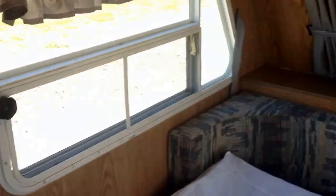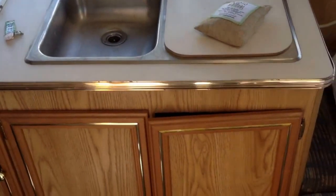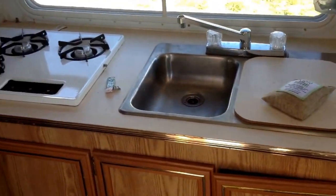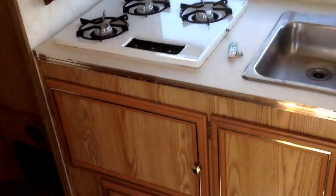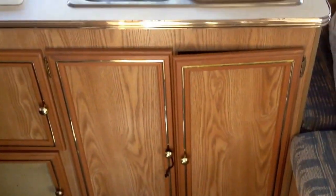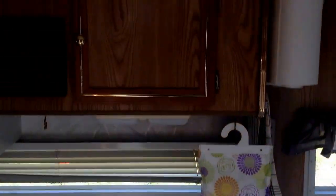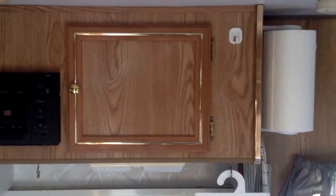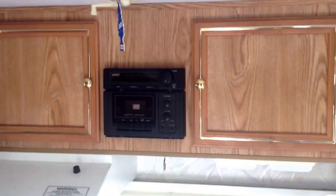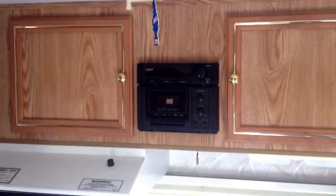We'll wrap around here and we've got our little kitchen dinette. We've got a sink, stove, and some storage underneath. Then on top we have some more storage and a paper towel holder. This is a '96, so it has a cassette player — no CD.